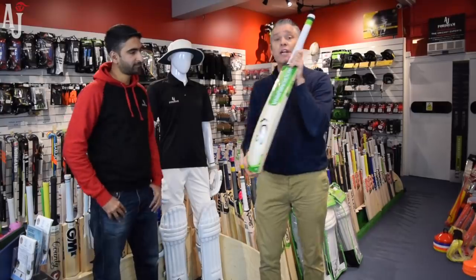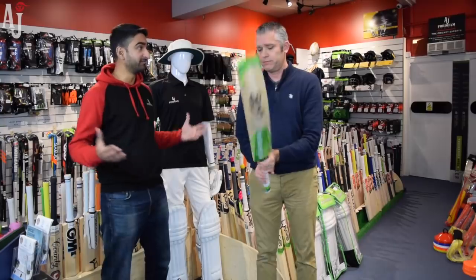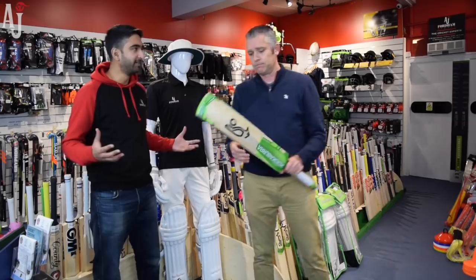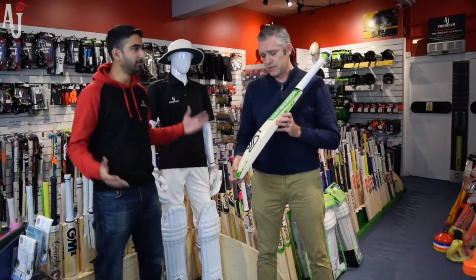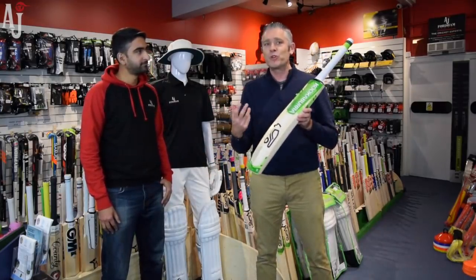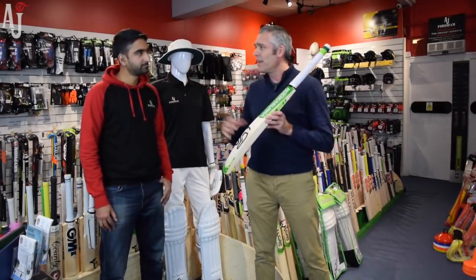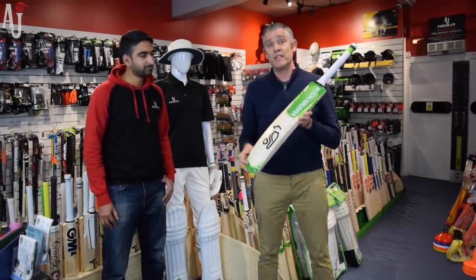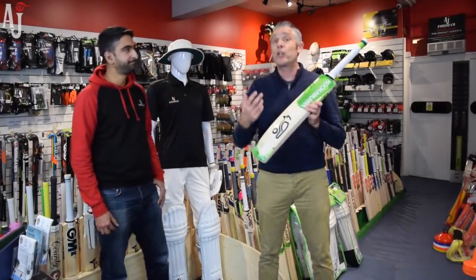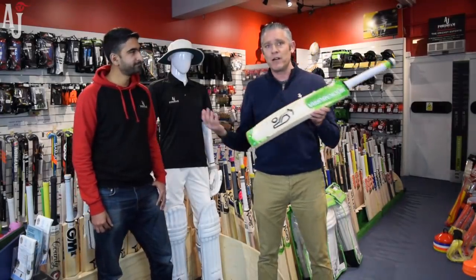That is your standard range of Kahunas. Why has the Kahuna range been so popular and run for so many years, where no other brand has really had such a popular range running for over 10 years? I think it's become quite iconic — it's synonymous with Kookaburra. People say Kahuna and they know what that is. It's been used by a number of high-profile players, and we're probably at a stage where it has a lot of repeat purchases. People have had a Kahuna, used it for three or four years, then buy another one. They like the shape, the profile, it works for them.